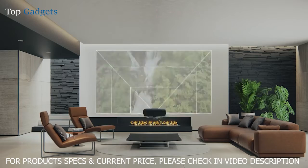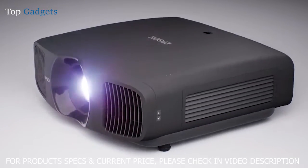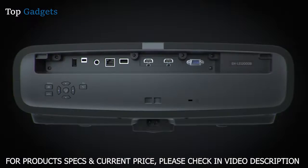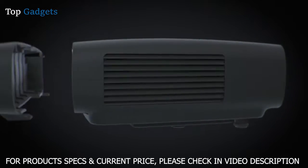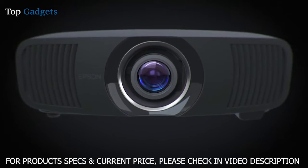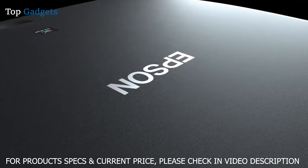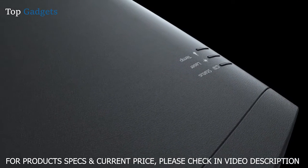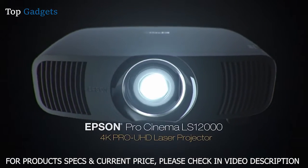Multiple memories streamline installation and provide ease of use when switching aspect ratios to maximize the viewing experience. With the included installation kit featuring a cable cover, ceiling mount, ISF certification, and anamorphic lens option, you get everything you need for a professional installation of the Epson Pro Cinema LS12000 home theater projector.